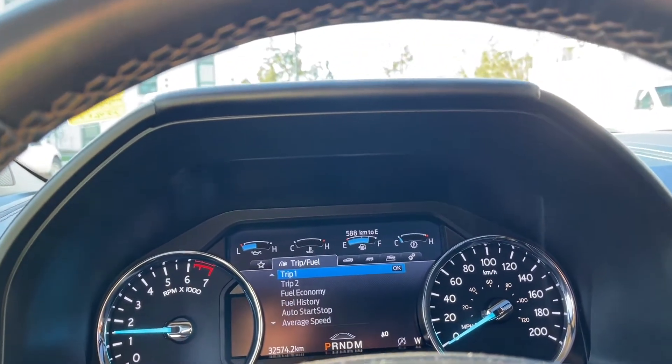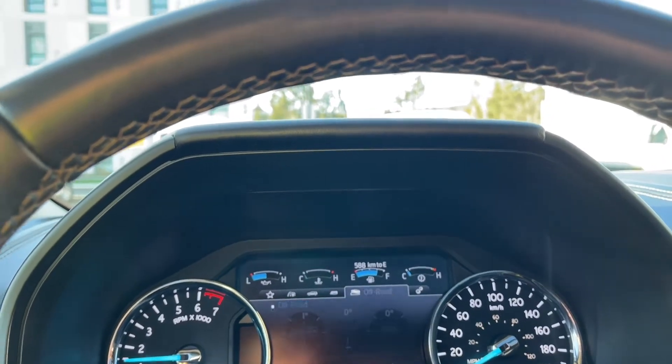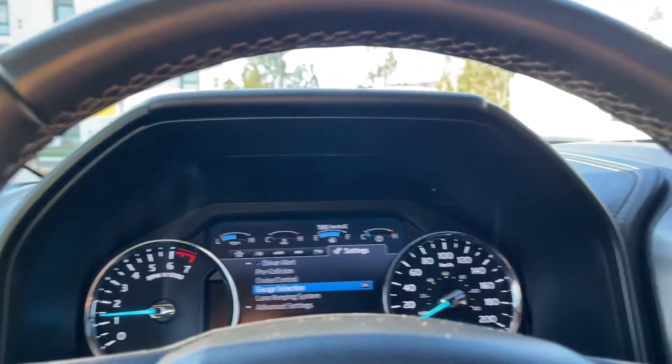My view, trip fuel, vehicle info, towing, off-road, settings — and you notice they all have sub menus.